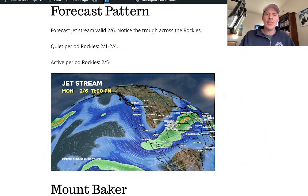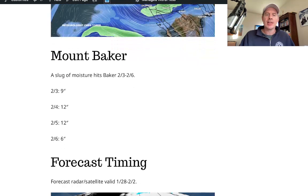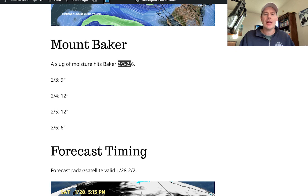I've got a forecast for Baker coming up — you're going to get a pretty good shot of snow. For most of the Rockies a quiet period, 2/1 through 2/4. Then this dip in the jet moves through on 2/6, so things turn more active 2/5, 2/6, 2/7. Mount Baker has a pretty good shot of moisture coming 2/3 through 2/6 — by request, I had an email come in about Baker. You can see 9 inches on 2/3, a 12 on 2/4, another 12 on 2/5, and then 6 on 2/6, so looking at about 39 inches of snow for Baker during that time period.